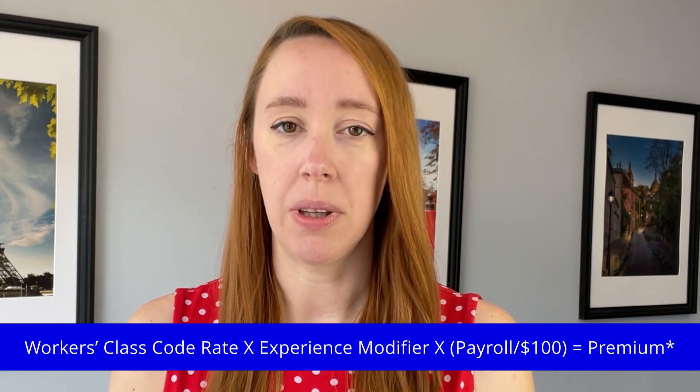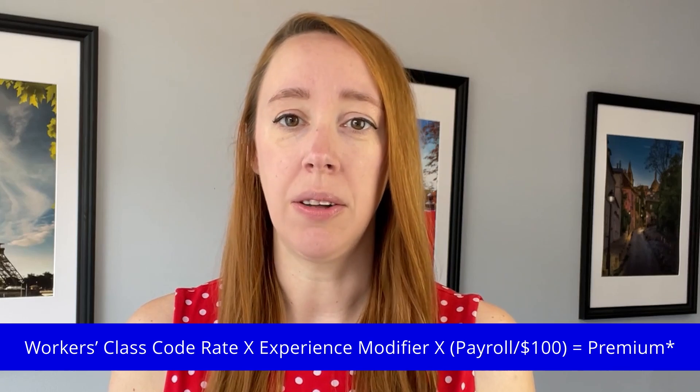While parts of this formula are beyond your control, there are steps you can take to improve your experience modifier. First, let's talk about what an experience modifier is.